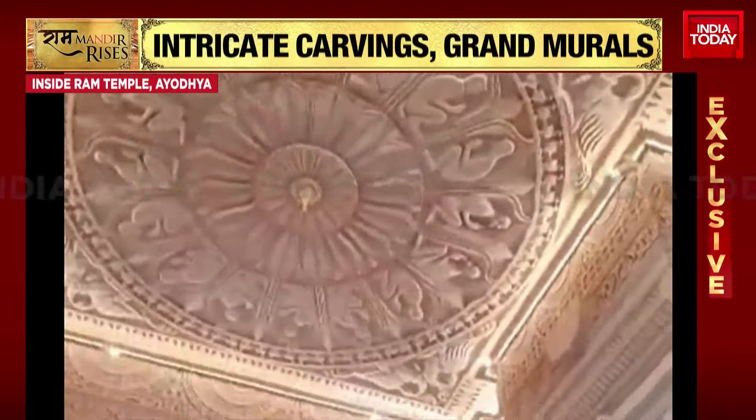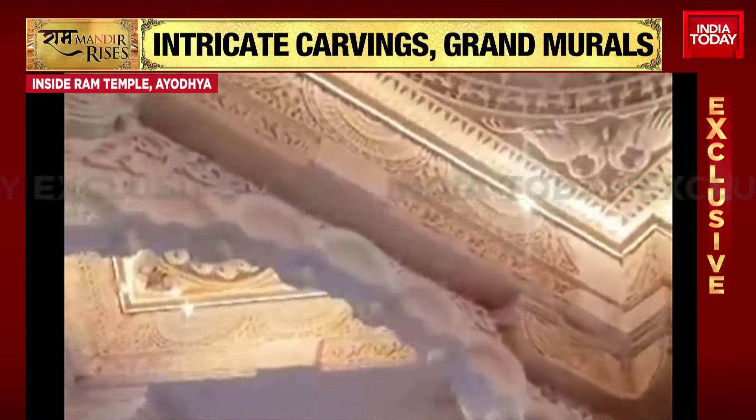All lit up, absolutely beautiful — the intricate carvings and the work that has been done in the temple are truly remarkable.